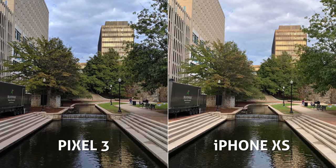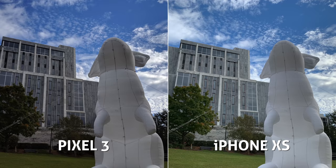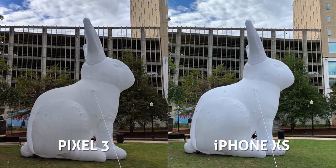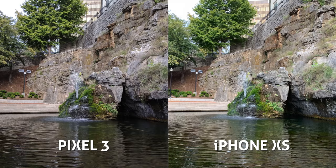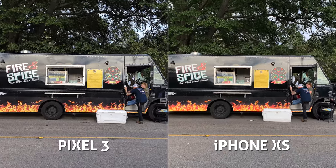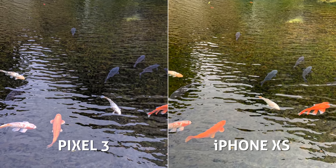Now let's check out some photo samples I shot side by side. I went down to the park on a partly cloudy and sunny day with plenty of high contrast scenes. First things first, the wide angle field of view is much more similar when capturing photos, which is nice to see. Colors and saturation look pretty similar, with the iPhone possibly being just a tad more saturated.